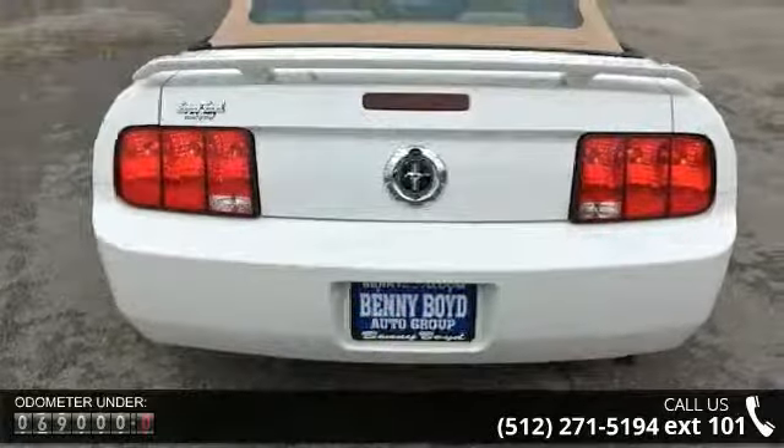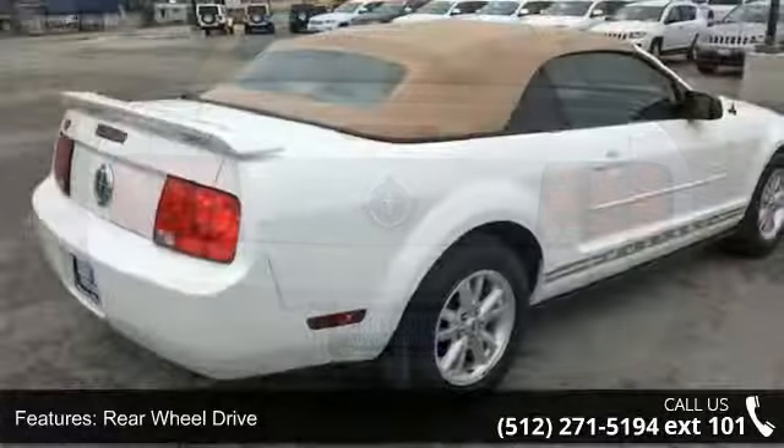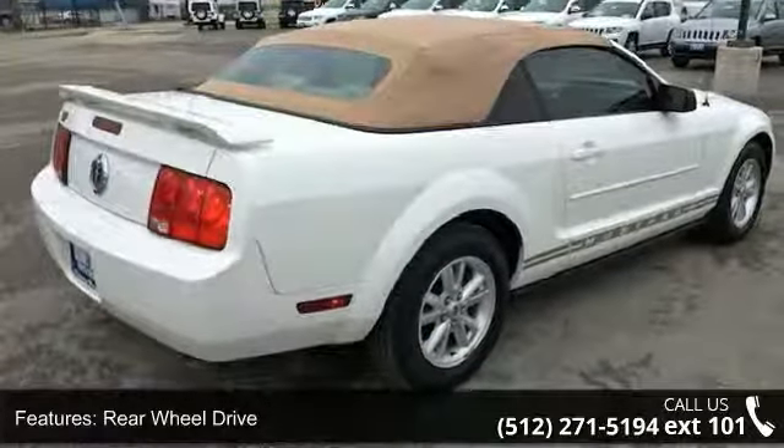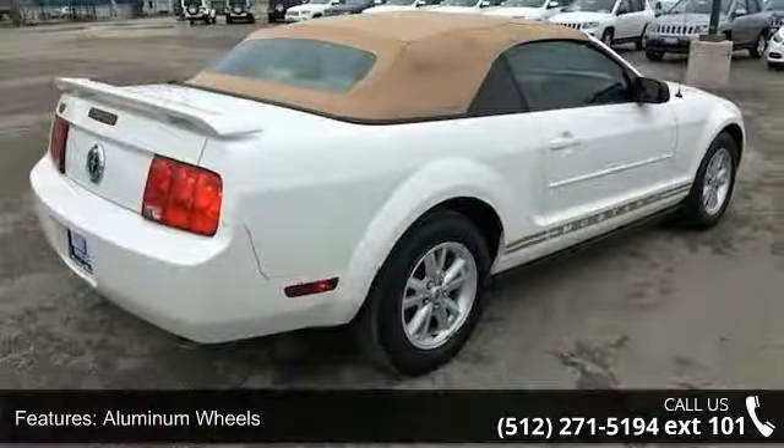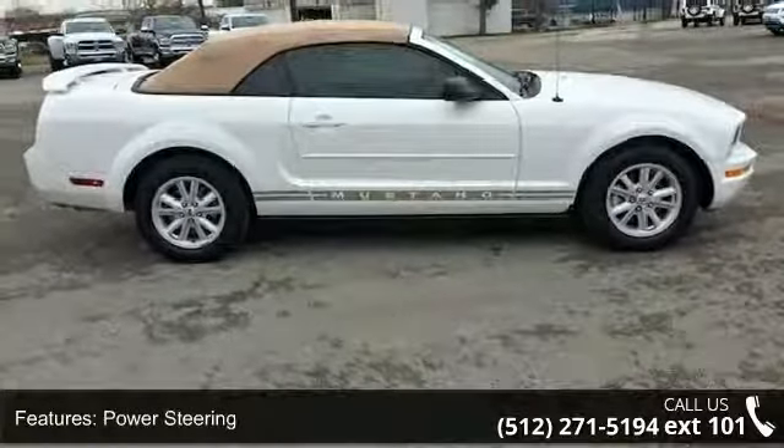Enjoy these notable features: rear-wheel drive, aluminum wheels, power steering, four-wheel disc brakes, convertible soft top, bucket seats, rear bench seat, adjustable steering wheel, power windows and power door locks.